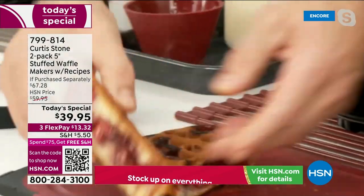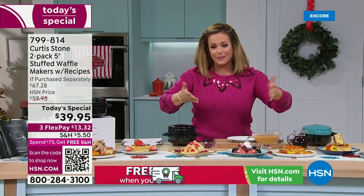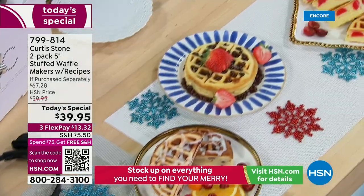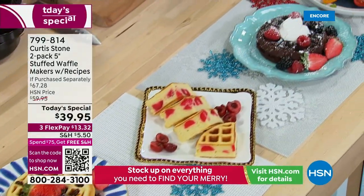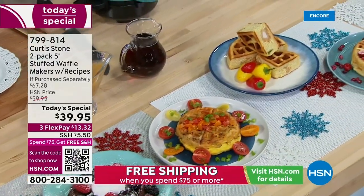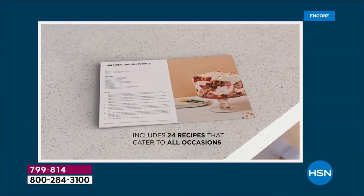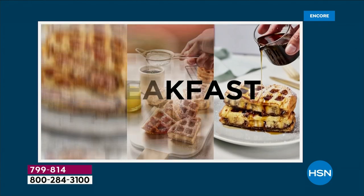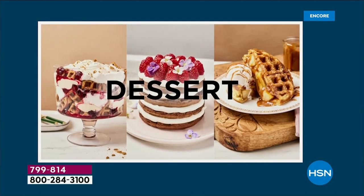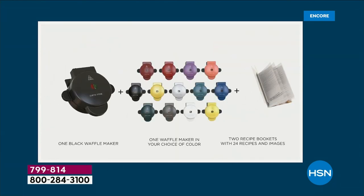If you went to a restaurant that specializes in brunch, you'd be paying a pretty penny for waffles for the entire family. You could be doing these at home. You're getting two waffle makers with 24 recipes in each box. If you sold these recipe booklets separately, they'd probably be about the same price as the waffle iron itself — so if you gift one, you're giving the gift of the booklet as well.